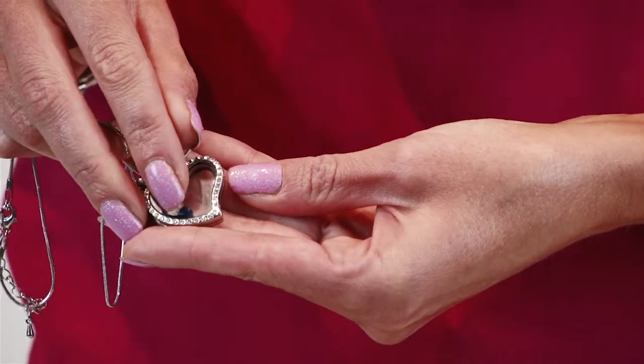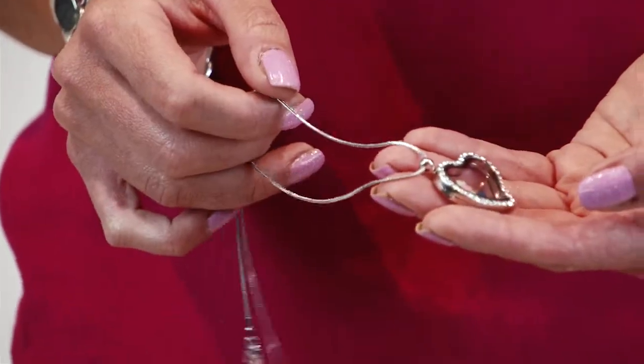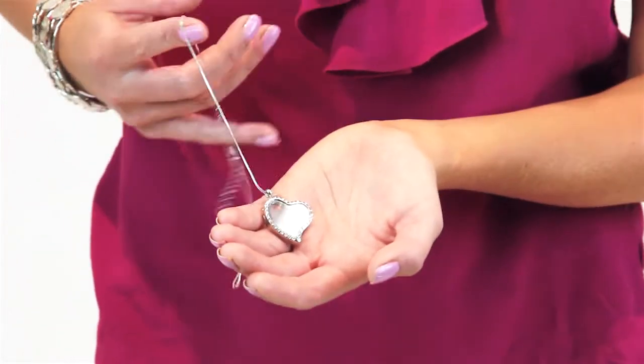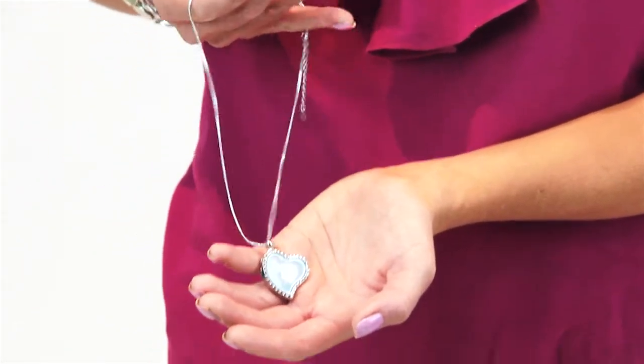When it closes, it closes super tight so you know that nothing is going to fall out while you are wearing it. My kids play with mine all the time and I even had babies biting on mine — it never opens. This super cute and durable snake chain is perfect: not too fancy, but not too plain, and super durable.